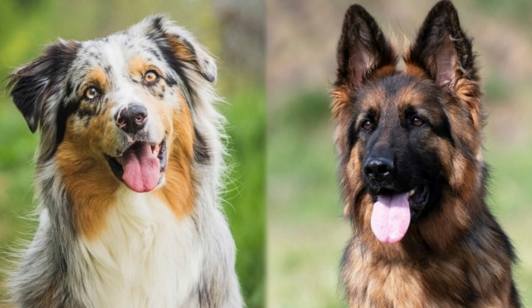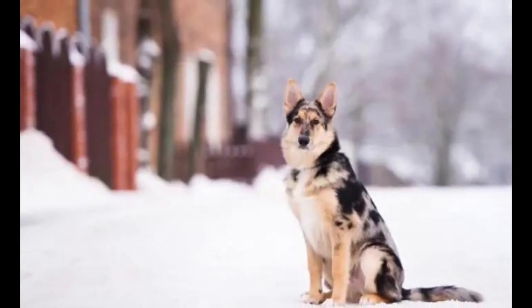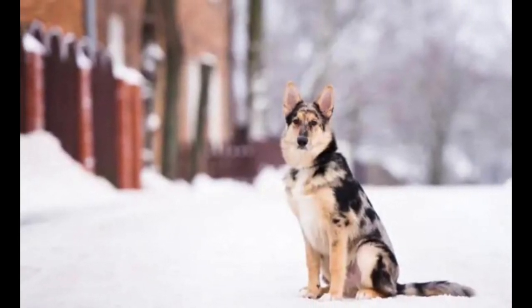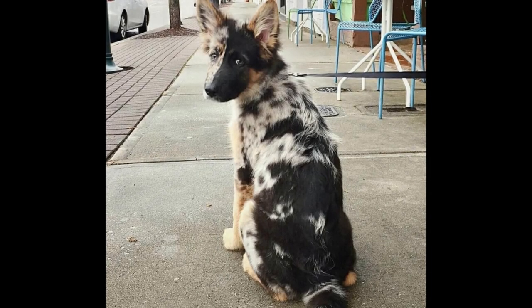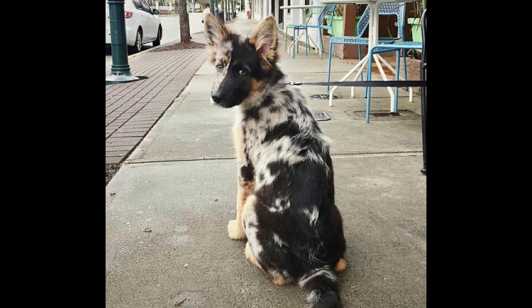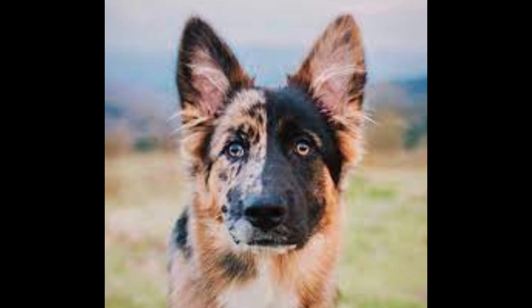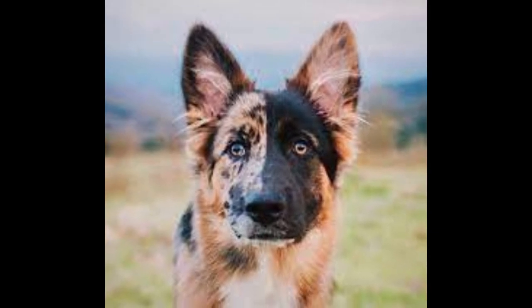The Australian-German Shepherd Mix is very easy to train, along with their superb level of intelligence. They are quick learners and can easily pick up on new behaviors and tricks. Because of their direct and bold personalities, sometimes they would need a strong companion and front lead in the house to make sure they do not supervise the others.